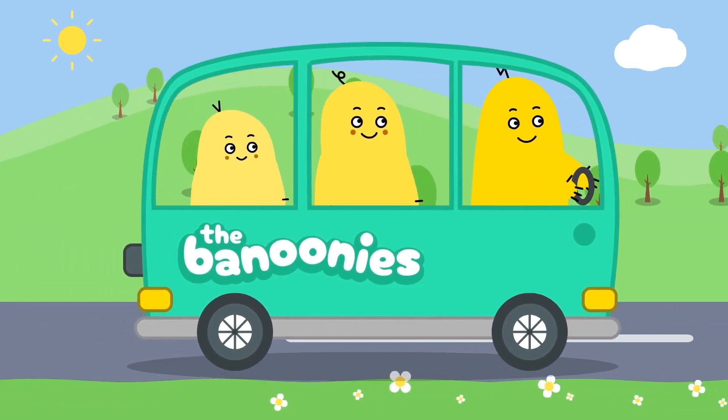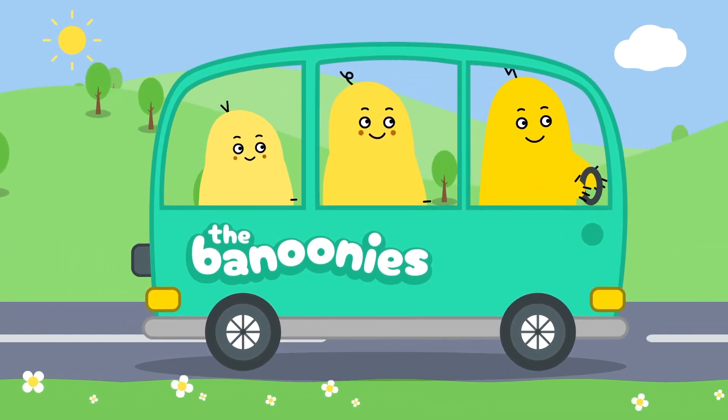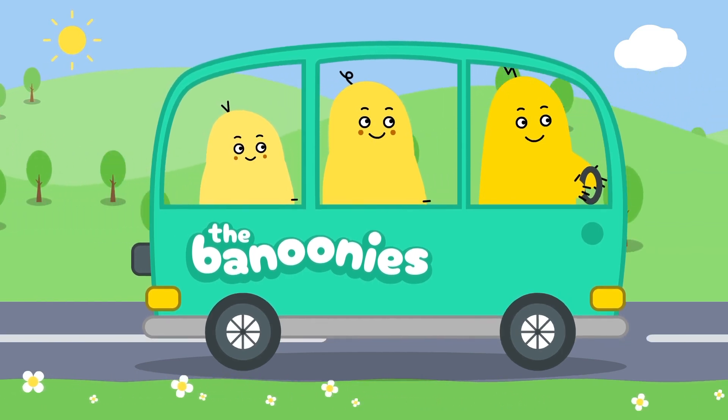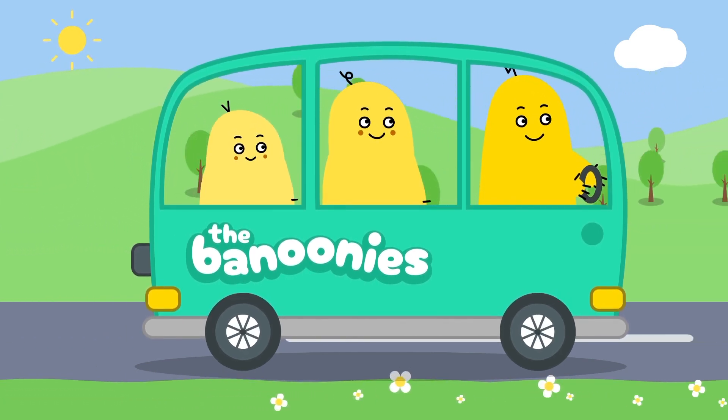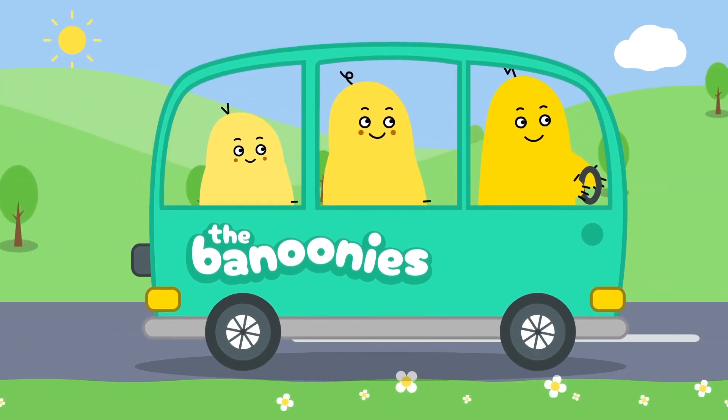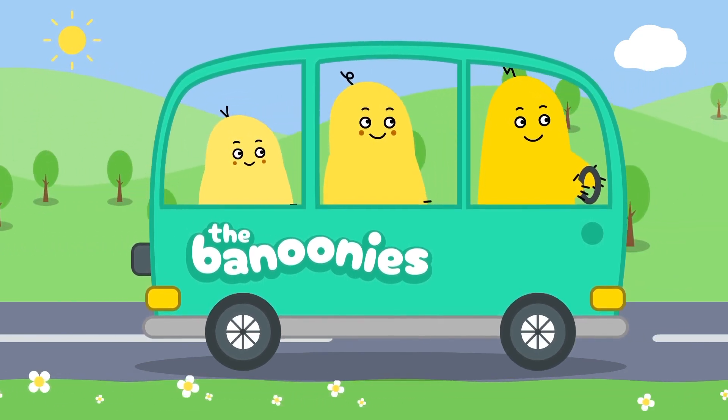Wow, look! The Bananis are driving a bus. Buses are big and colorful. They pick people up from the bus stop and take them on a journey. Let's take a look at some real buses.